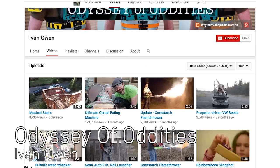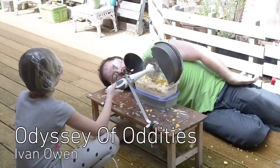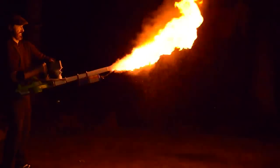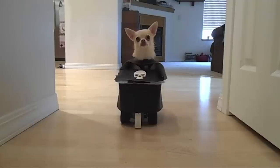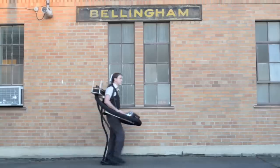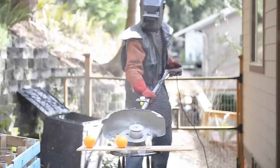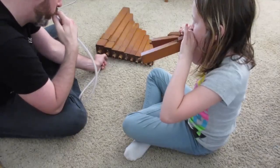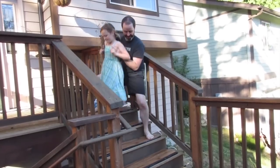Ivan Owen has a channel that is a build it dream. He tackles different DIY projects like an ultimate cereal eating machine or a cornstarch flamethrower. Specific Ambiguity is filled with creations ranging from an organ backpack and steak knife weed whacker to the latest video in which Ivan and his daughter prank a pizza delivery guy with musical stairs.